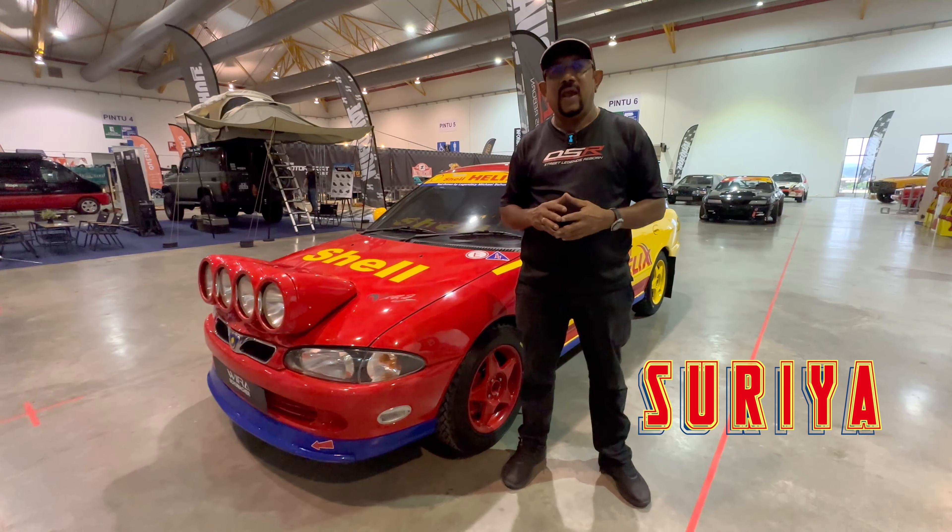My name is Suria Sankaran. I worked with Shell from 1993 to 2005, and in 1999, as a Shell employee, Shell was kind enough to sponsor me as a privateer in a rally championship in the northern state of Malaysia, in Perlis. The color scheme you see is from DJR Australia — Dick Johnson Racing Australia — who race the Ford Falcon V8. This is the car I used for competing in the rally championship.